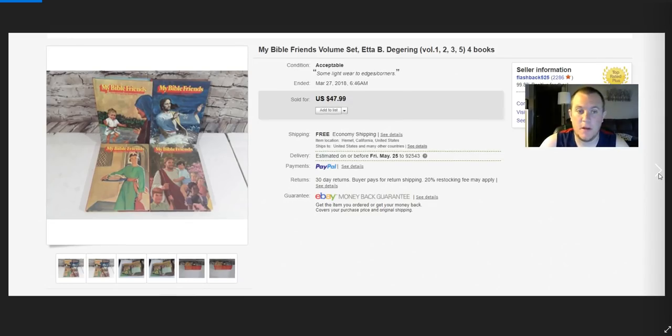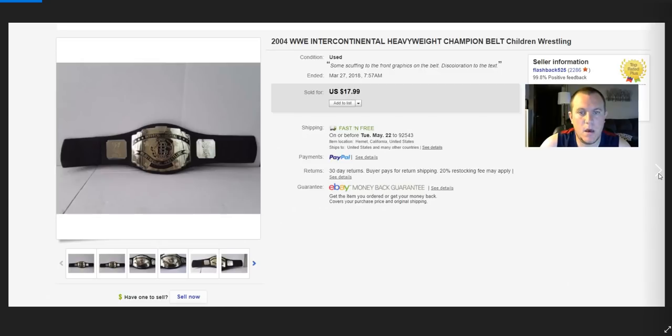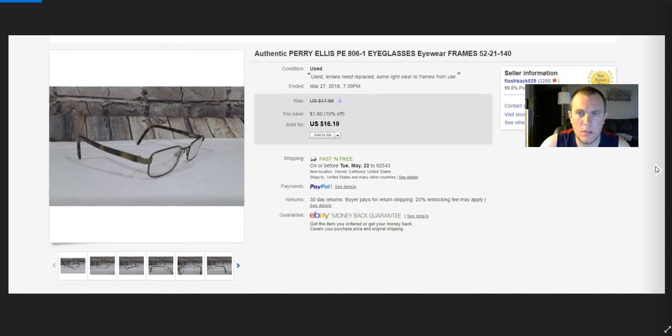My Bible Friends books — really good books. Bought from Savers for about $5, got $48 for them. Awesome. WWE belt — got $18. These range from about $18 to $30 depending on which one and what year. Ship first class. Some Perriella's glasses — sold for $16.19, paid a couple bucks.